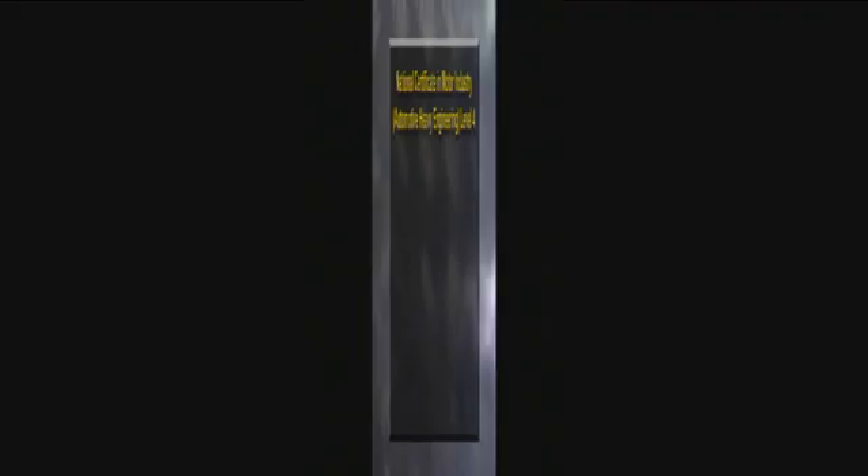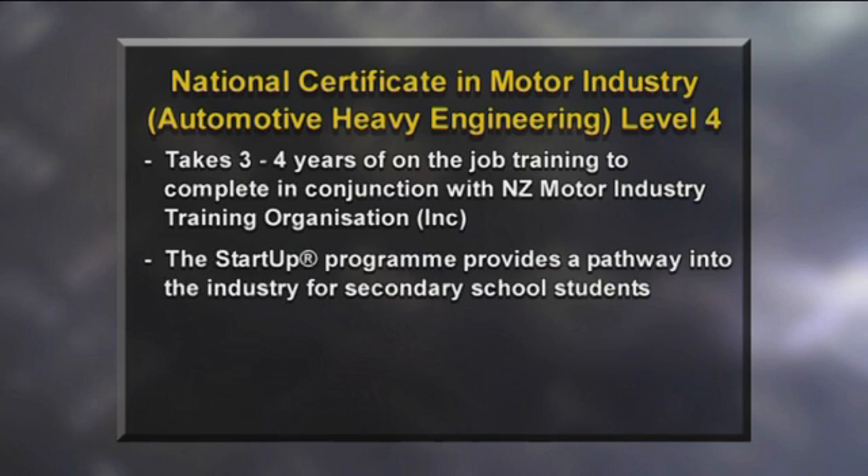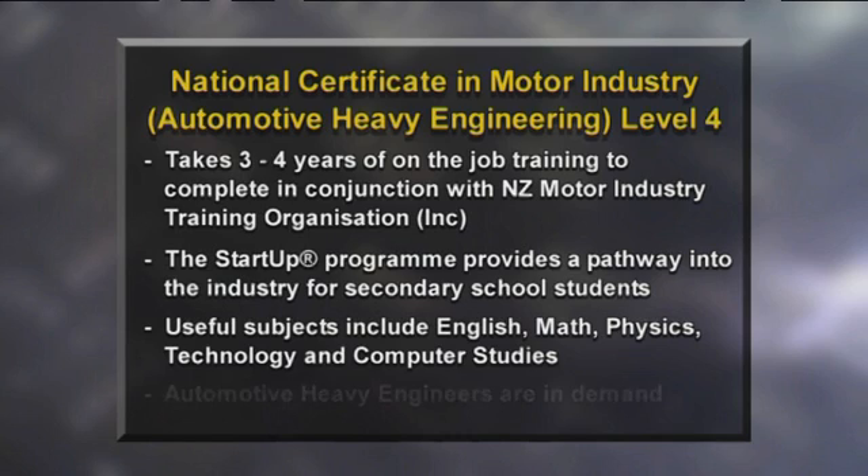A National Certificate in Automotive Heavy Engineering Level 4 typically takes three to four years of on-the-job training to complete, in conjunction with the New Zealand Motor Industry Training Organisation. The secondary school training programme provides a pathway into the industry. Useful subjects to study include English, mathematics, physics, technology, and computer studies. The demand for automotive heavy engineers is likely to increase due to the growing number of heavy vehicles registered on our roads.